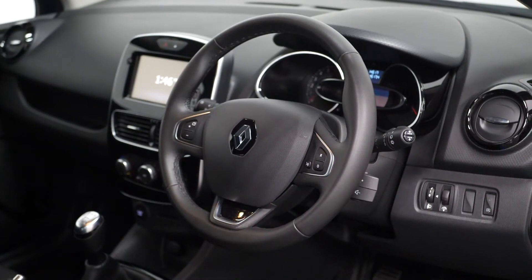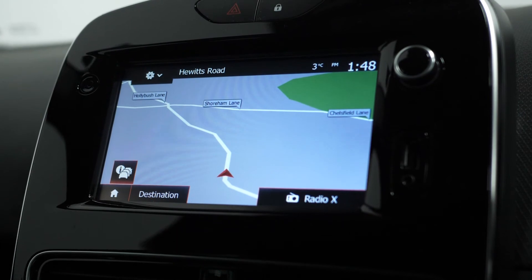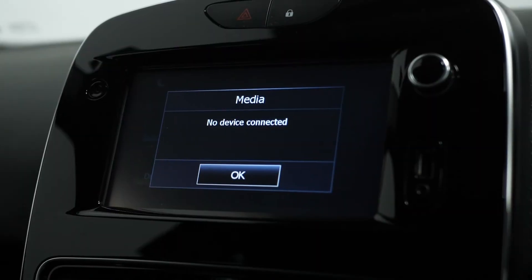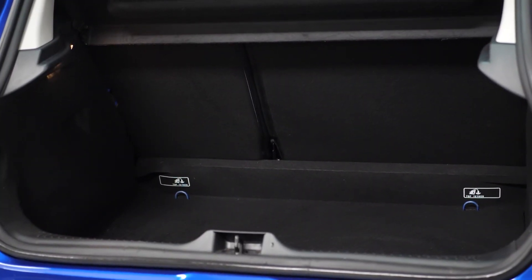Moving on to the interior, this car comes with rear parking sensors, satellite navigation, DAB radio, Bluetooth, cruise control, split folding rear seats, and plenty of boot space.